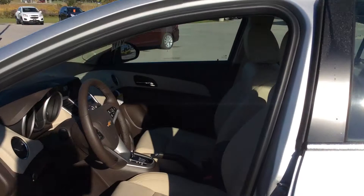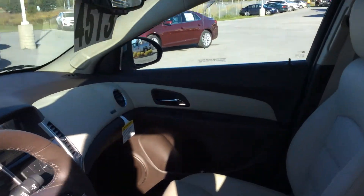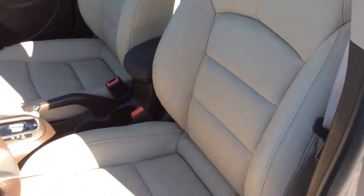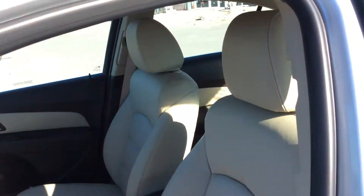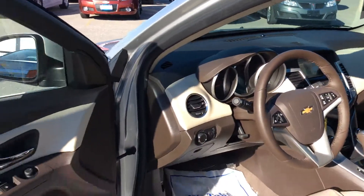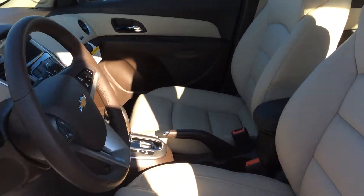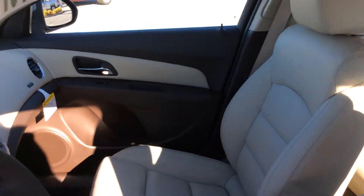The inside features a light neutral and cocoa-coloured, dual-coloured leather interior. We have two comfy bucket seats in the front and a foldable bench seat in the back. Lots of power options: power windows, power locks, and power exterior heated mirrors. We also have a power driver seat, and both front bucket seats are heated.